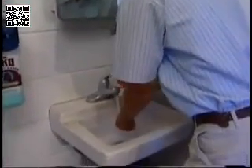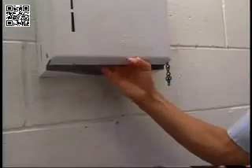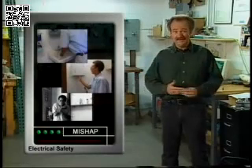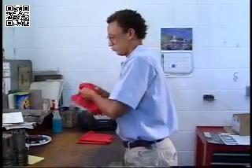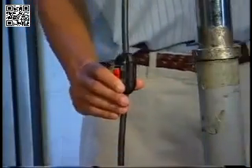Water and electricity simply don't mix. When combined, they create a dangerous hazard we should be alert for. Make sure your hands are dry when handling electrical tools, cords, or equipment, and use the switch to turn a device off and on.